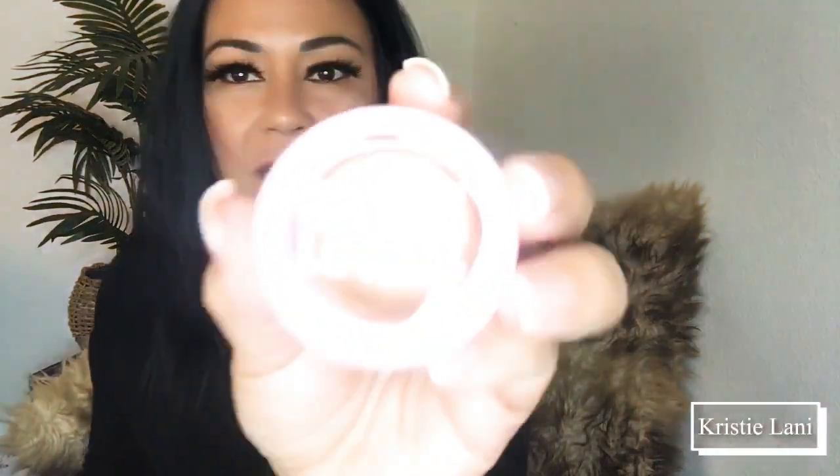It's cute, it's in a pinkish packaging. Let's just try that on. Oh yeah, there it is — you see it? That went on really fast!